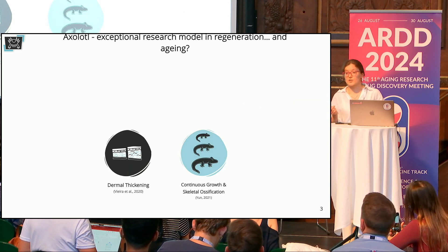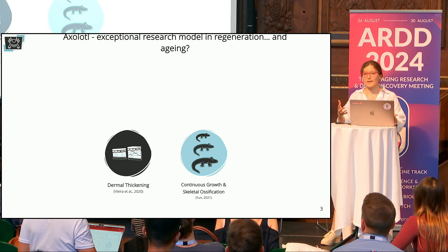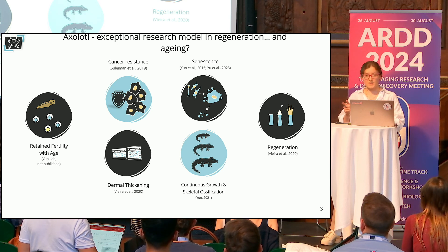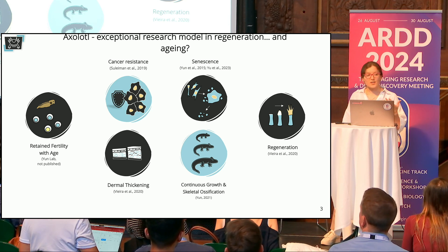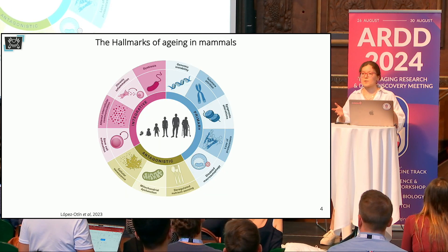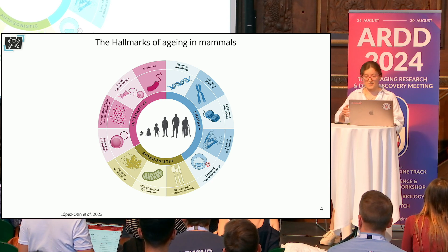But what do we know of aging in axolotls? As they age, they grow continuously, and we observe morphological events such as dermal layer thickening or skeletal ossification. Remarkably, they retain their regeneration capacity with age, do not accumulate senescent cells, are resistant to age-related diseases, and retain fertility. Taken together, they may be a remarkable model for aging research, and that's why in Max's lab we try to address multiple hallmarks of aging in this species.